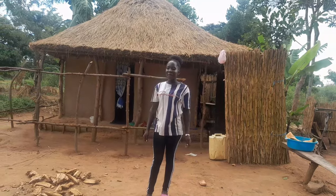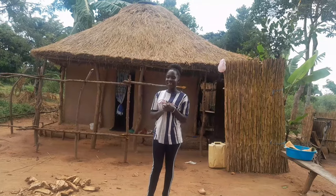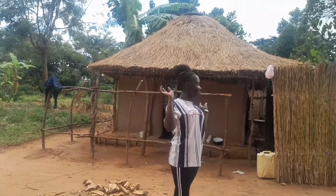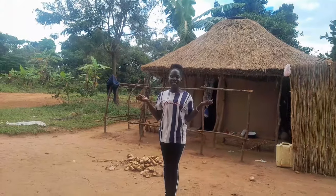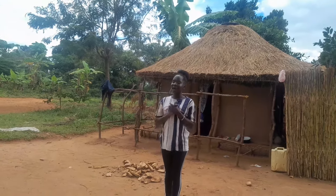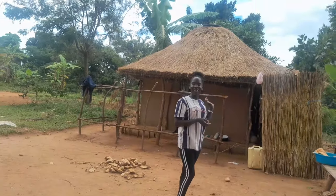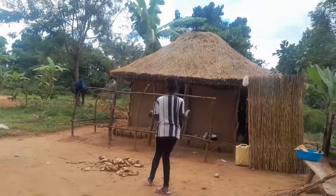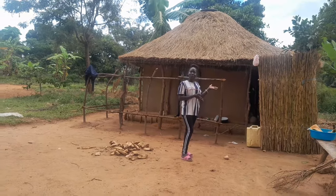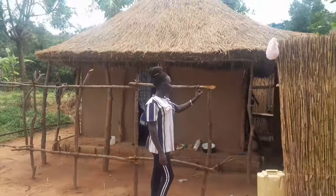Hi lovely people, you are so welcome to the channel, welcome to Village and Beyond. Thank you very much for stopping here. I'm still in eastern Uganda right here — I'm standing on Mariam's house and we are going to have a tour of the house.